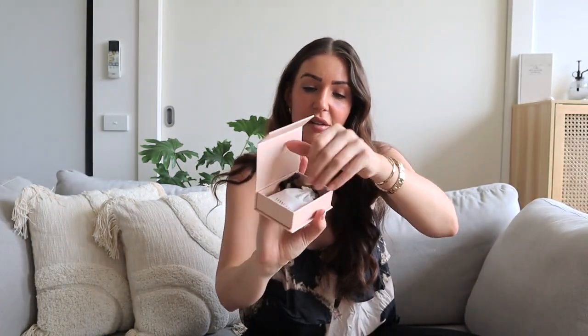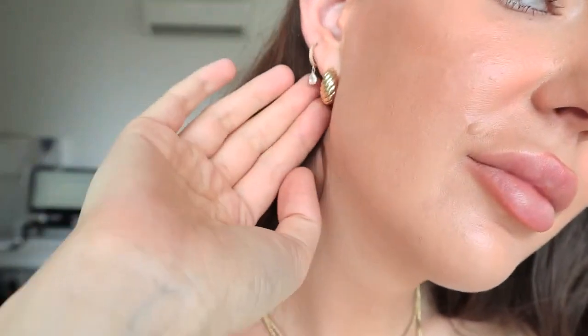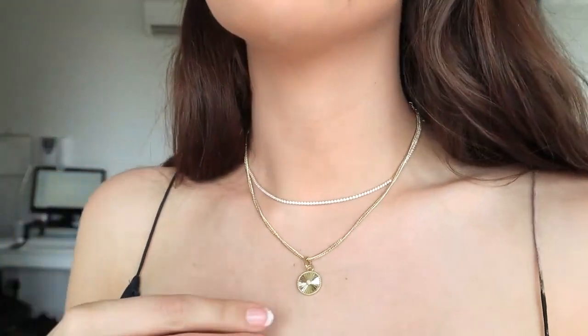They always come in these beautiful pink packages, and inside sits a lovely little dust bag to keep your jewelry safe and in really good condition. They also have a couple of other sales: for new arrivals there's 15% off one item, 20% off two items, and 30% off three items.